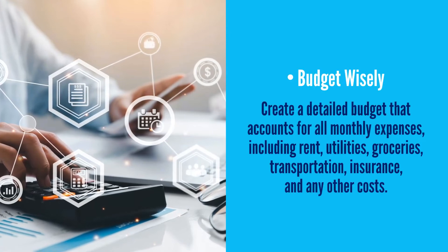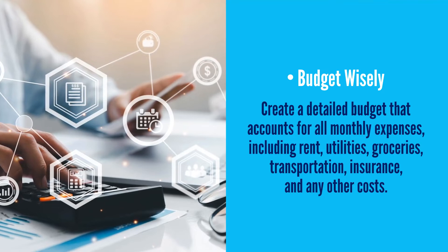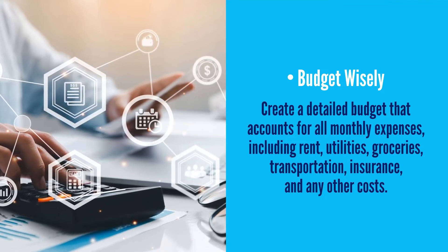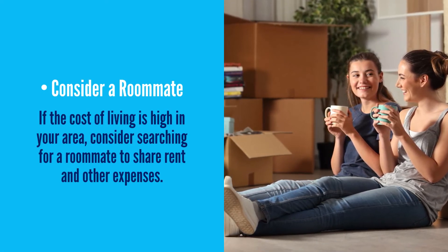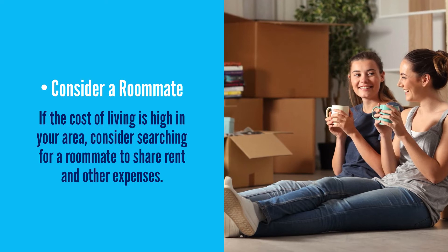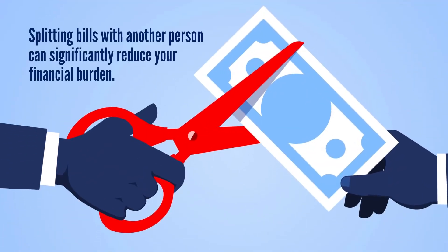Budget wisely: create a detailed budget that accounts for all monthly expenses, including rent, utilities, groceries, transportation, insurance, and other costs. Consider a roommate: if the cost of living is high in your area, consider searching for a roommate to share rent and other expenses. Splitting bills with another person can significantly reduce your financial burden.